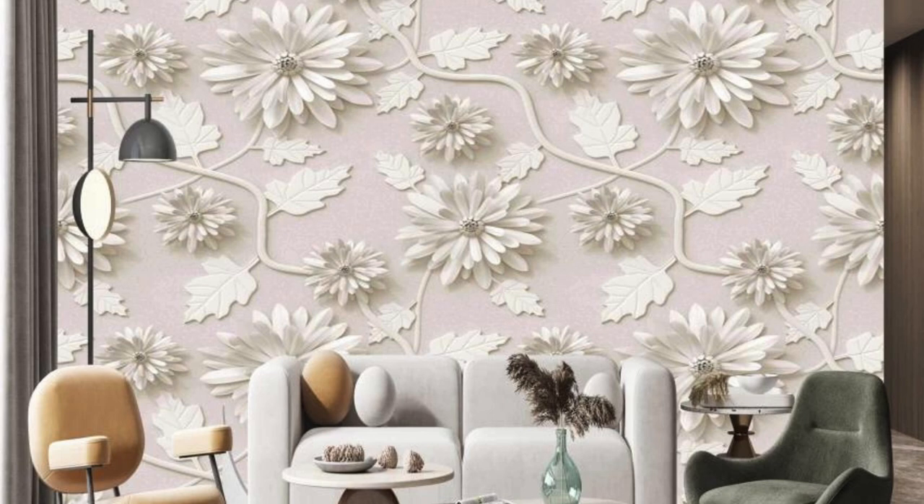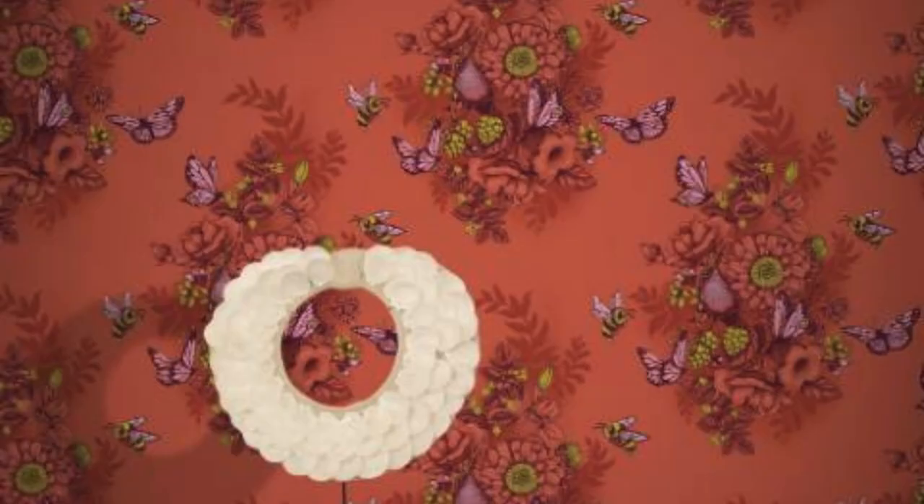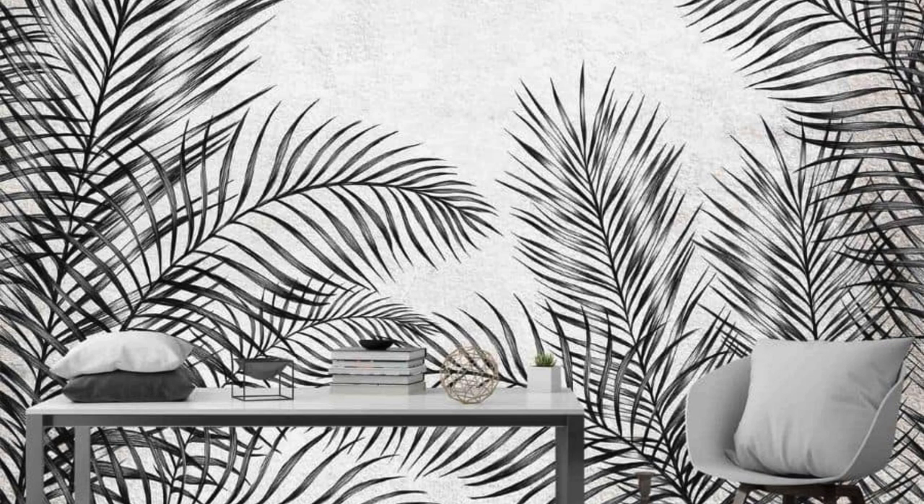Furthermore, the regular wallpaper has the power to evoke emotions and memories through its design — a nostalgic pattern reminiscent of a bygone era, or a modern geometric motif that speaks to the spirit of the present. As trends come and go, the regular wallpaper endures, a timeless companion in the ever-evolving tapestry of our homes and lives. It is the silent witness to our stories, adapting and evolving with us, a constant presence that transcends fleeting design fads.